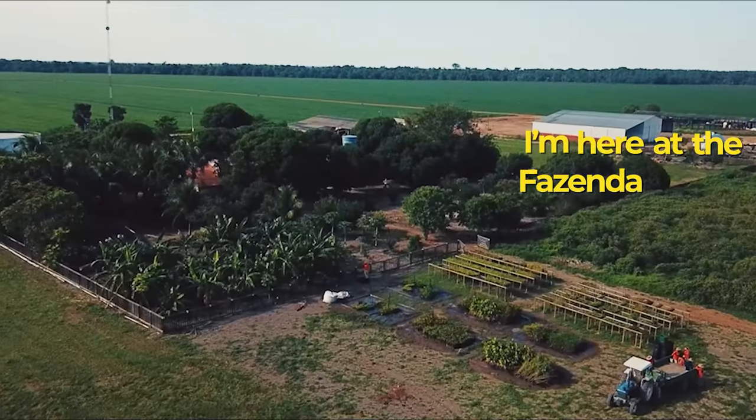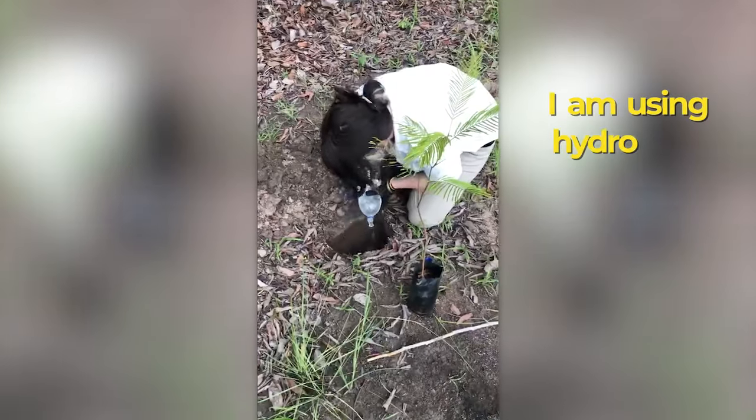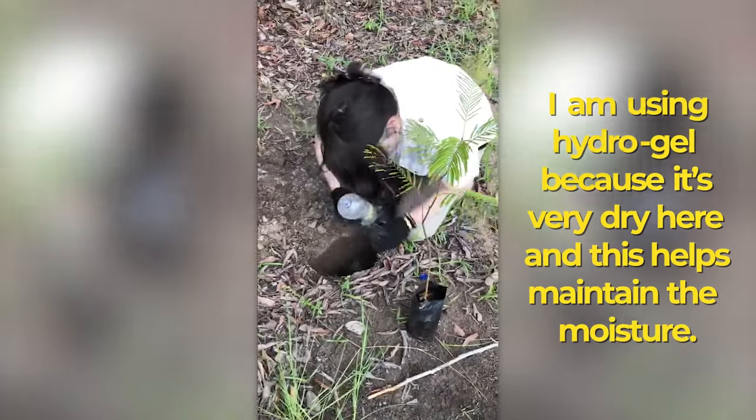I'm here at the Fazenda Cedro, planting an Angicu seedling. I'm using hydrogel because it's very dry here, and so this helps maintain the moisture.